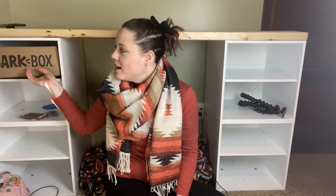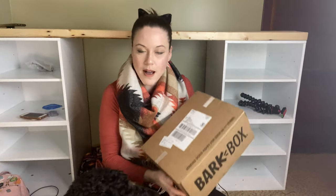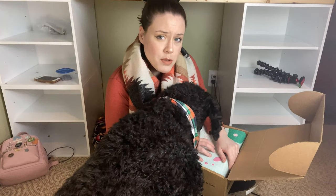But we got a new BarkBox today — pubs brought it in and Theo is excited to open it. He's right down here, maybe we'll see his head — there is his little face. I'm going to show you guys what's in the BarkBox.